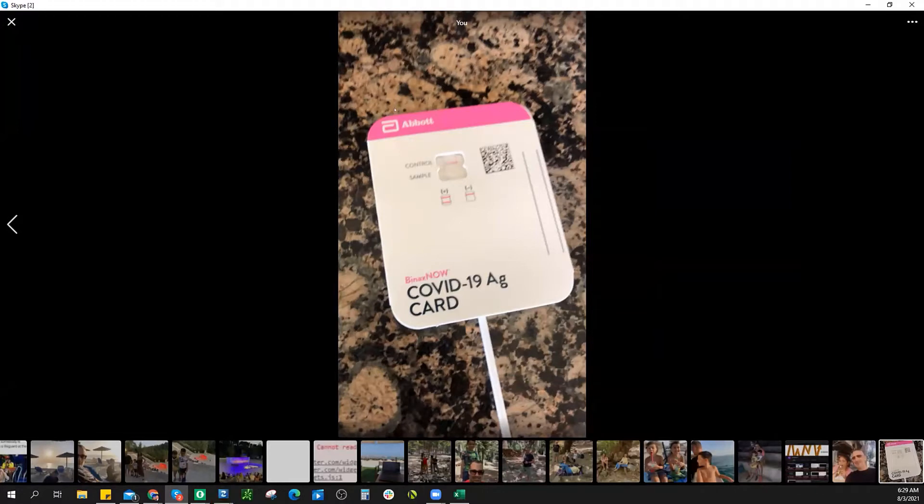This is a COVID self-test. It's by Abbott Labs — this is what I took yesterday. Their little home tests. My mother-in-law is a family physician of 35 years.